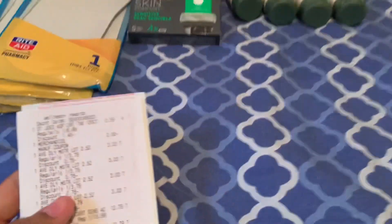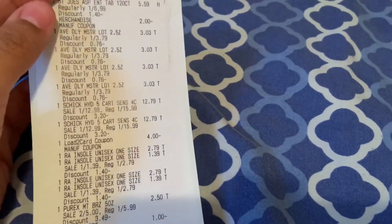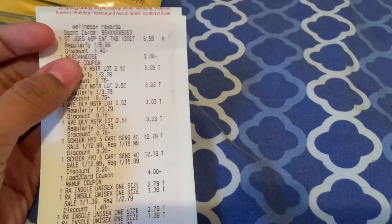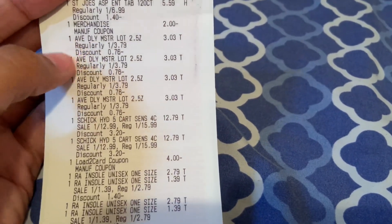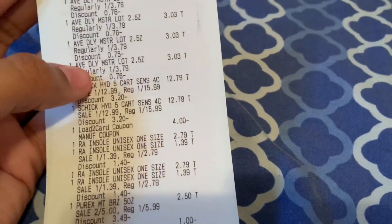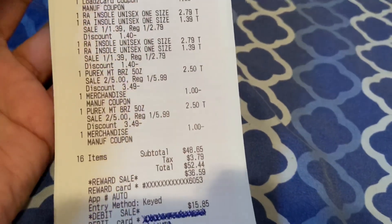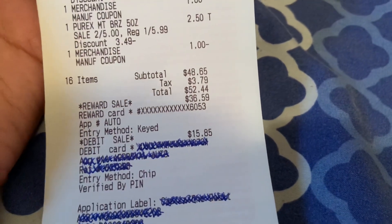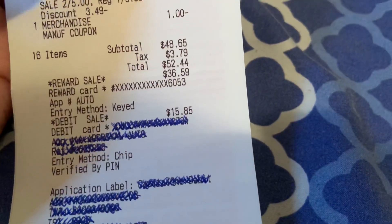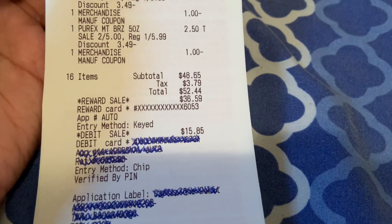Now we're back home — let's go over all the items from this transaction. I noticed that gold price discounts always appear first on the receipt, which is cool. We have the St. Joseph's at $5.59 with the $2 coupon off, four Aveenos at $3.03 gold price, the Schick refills at $12.79 each with the $4 load-to-card coupon, the insoles at buy one get half off, the Purex two for $5 with two $1 off paper coupons. Subtotal with tax added $3.79, leaving me to pay $52.44. I only had $36.59 in bonus cash, so I spent $15.85 out of pocket.